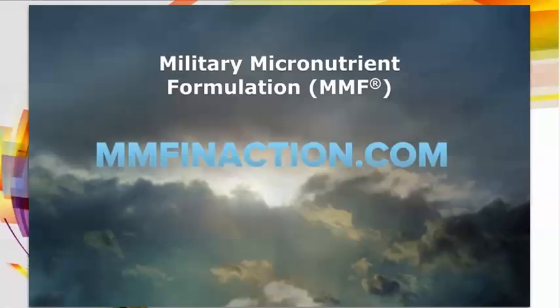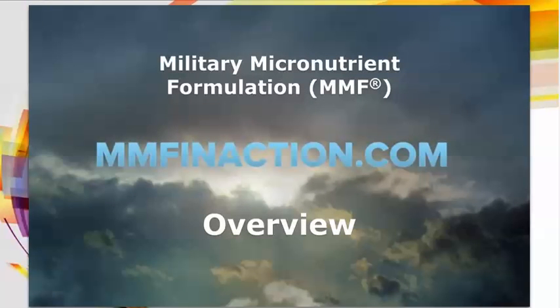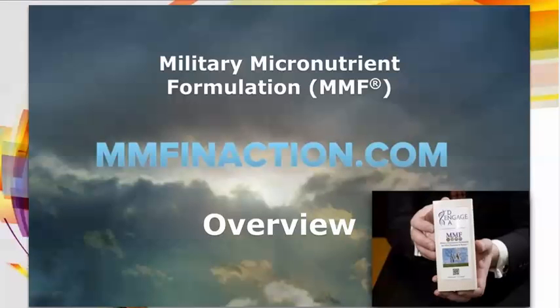Welcome to the Military Micronutrient Formulation Overview. You are here because someone cared enough to tell you about MMF or shared a sample of this extraordinary micronutrient formulation with you. Understanding MMF's military heritage is a great place to start.